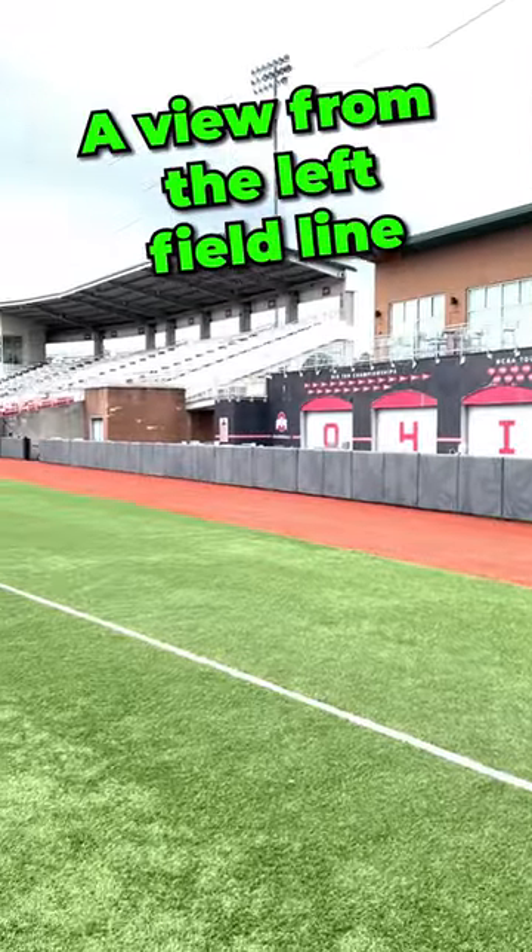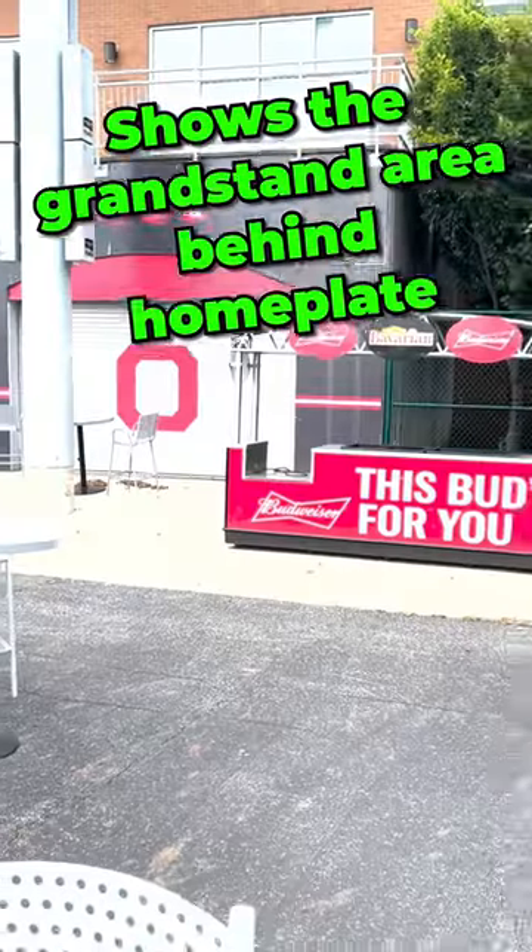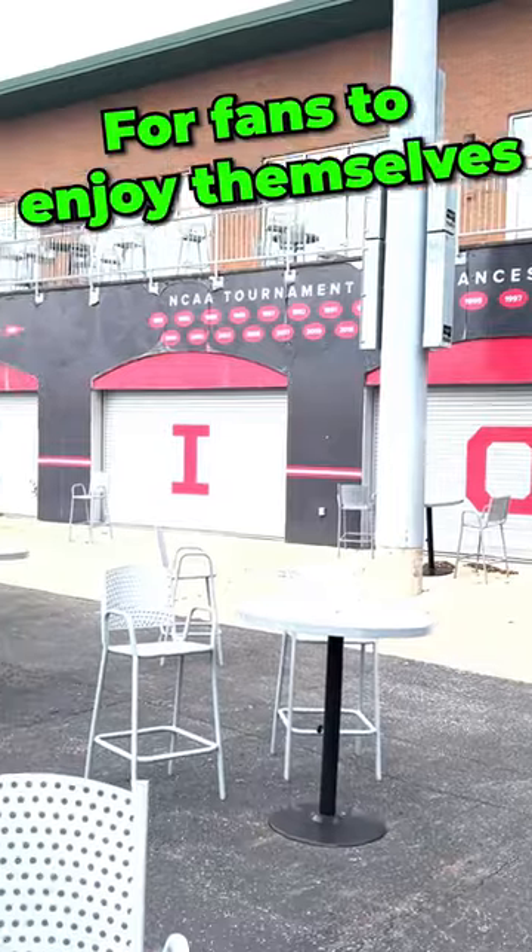A view from the left field line shows the grandstand area behind home plate. And there's a large concessionary for fans to enjoy themselves.